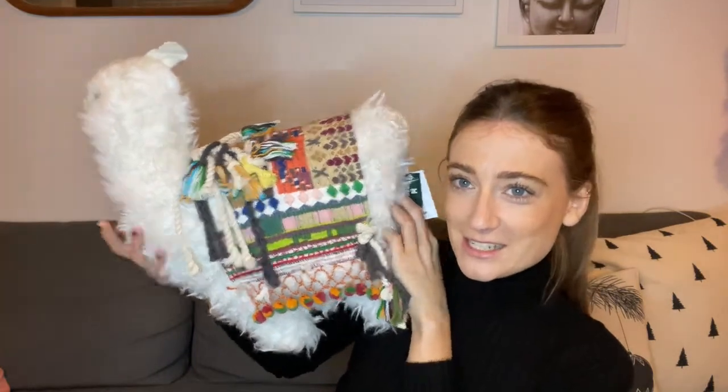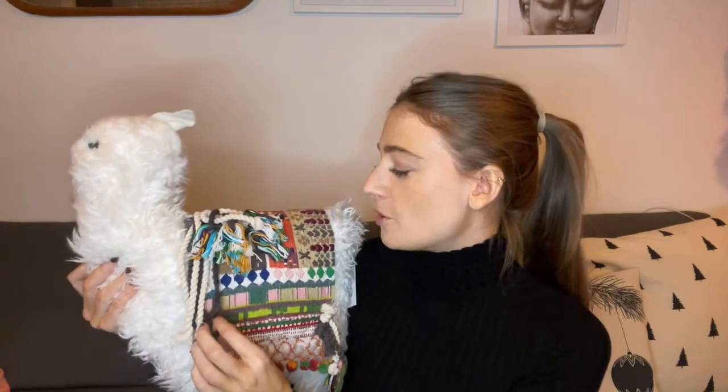Finally, I got this llama cushion from Urban Outfitters which my mum got me — she thought I'd be obsessed with it, and I am. It will definitely go with the aesthetic of our house. I might even put it on our bed. It feels like there's some stuffing missing from the neck, so I need to try and move that around, but it's cute.